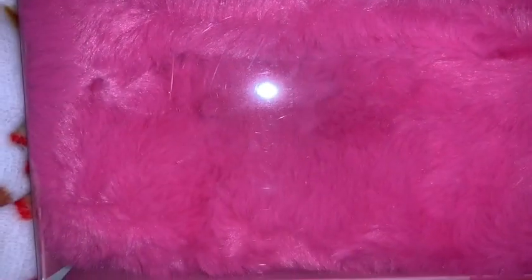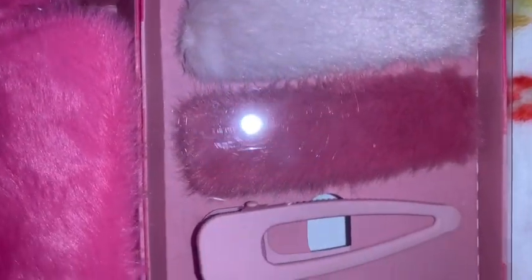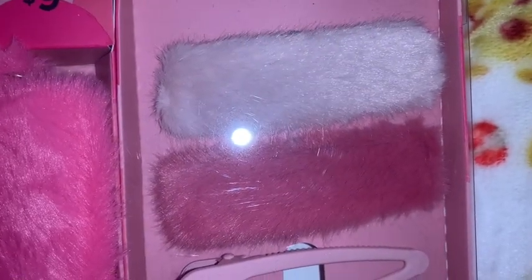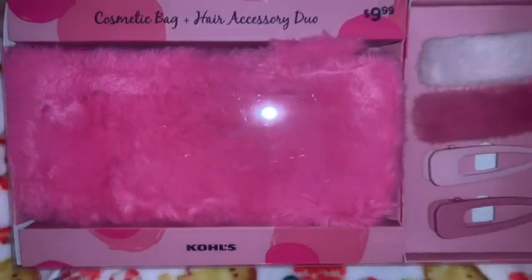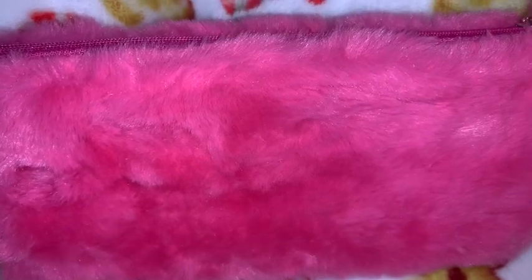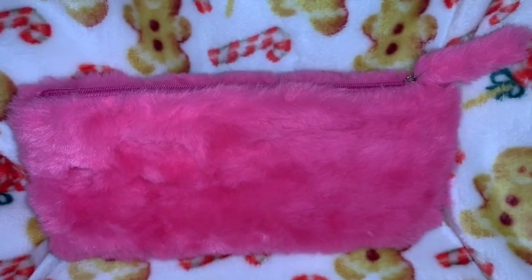The first thing I got is this little cosmetic bag and hair accessory kit. I love the hot pink little faux fur cosmetic bag, and then there are two pink faux fur hair bows and two little pink hair clips as well. It's just a really cute little set. I'll take the bag out of the packaging — it's a true hot Barbie pink color with faux fur all over front and back, and even the little zipper pull has it. It's really soft, pretty, and so girly.